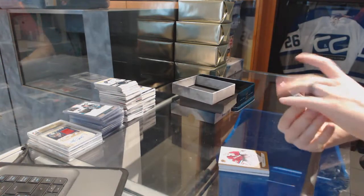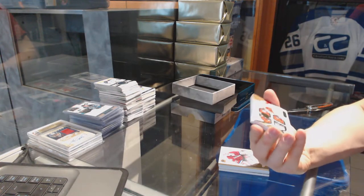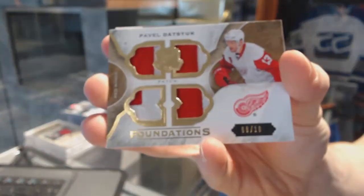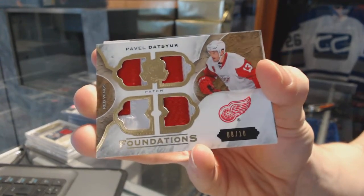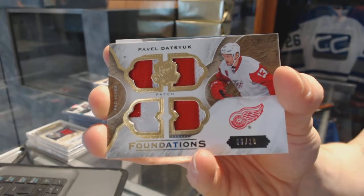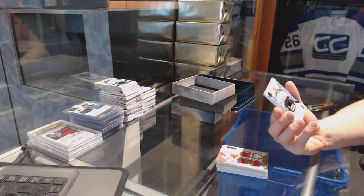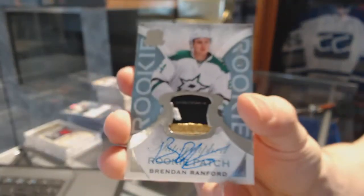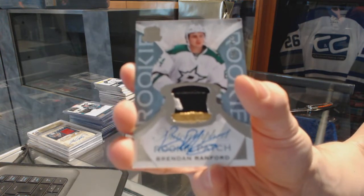We've got a Foundations Quad Patch, number 8 of 10 for the Detroit Red Wings, Pavel Datsyuk. And we've got a three-color rookie patch, number 249 for the Dallas Stars, Brendan Ranford.